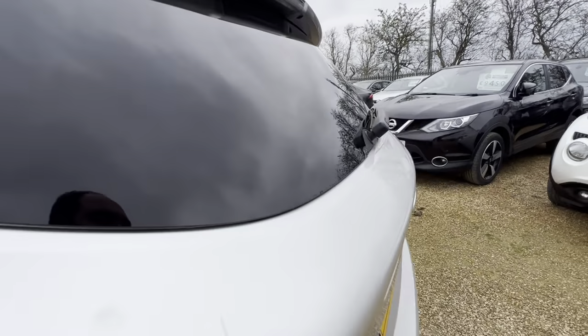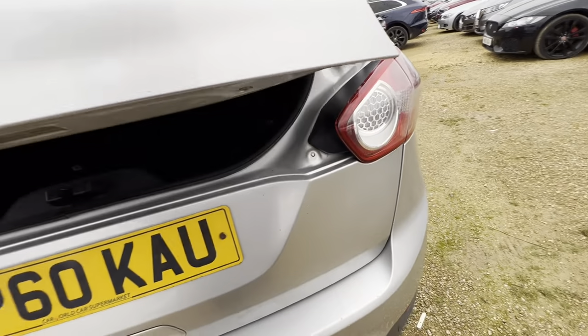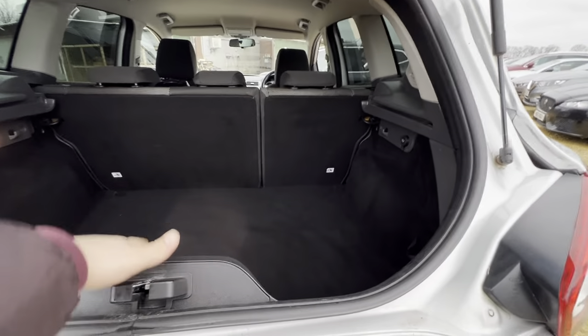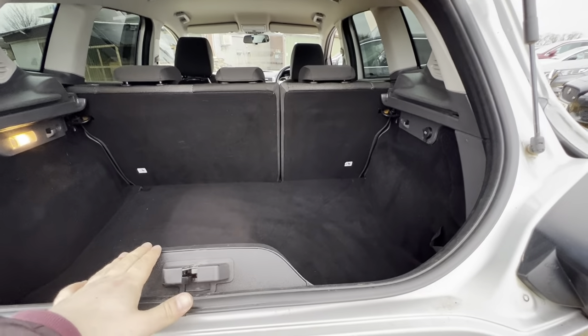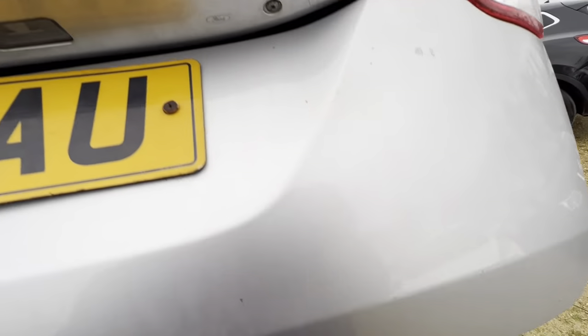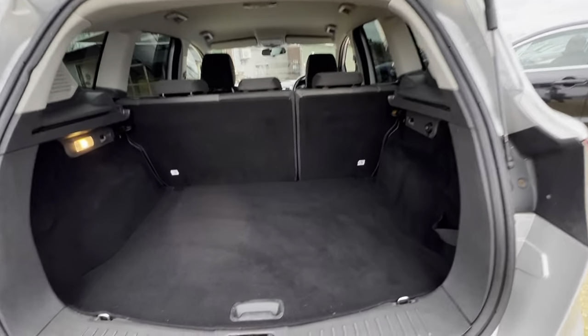As we go around to the back of the vehicle, you will find a split tailgate here where you can go straight into the boot to put things in and out, or you can open the boot fully and have full access.